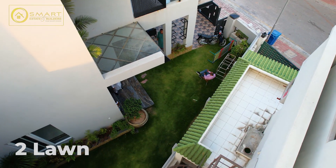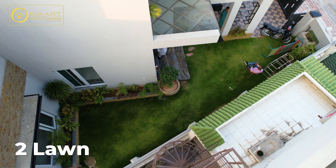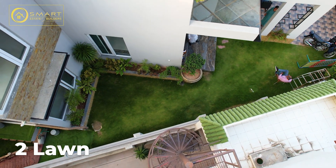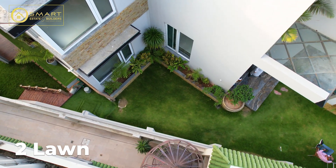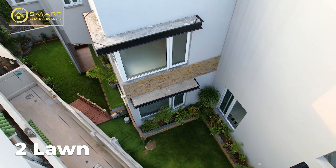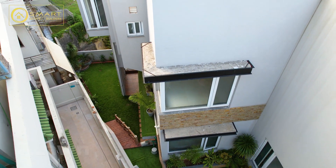This house has three floors. The ground floor has a lawn and we also have a lawn in the basement. It is an open basement, which is why we can consider a portion of the basement.